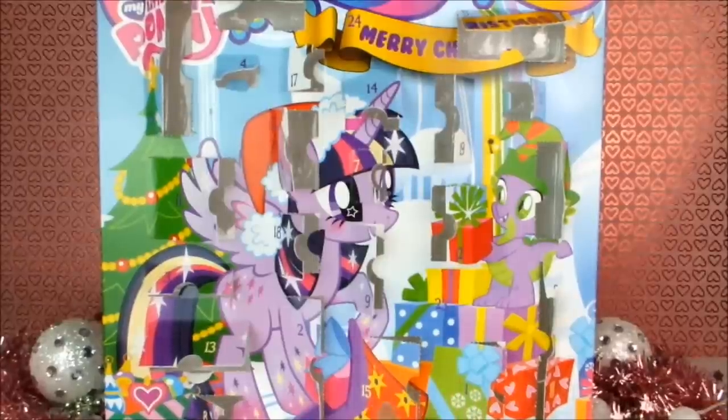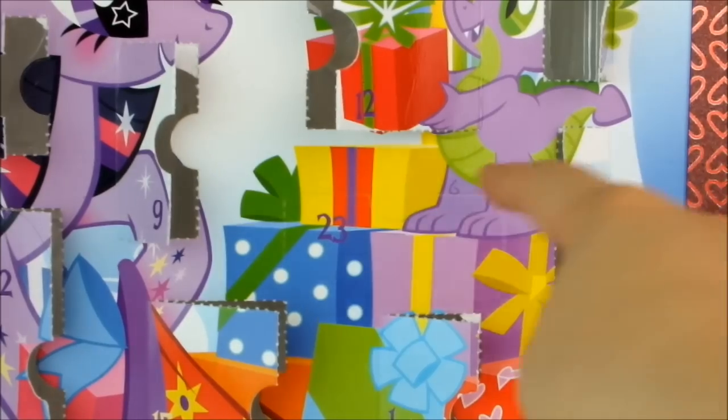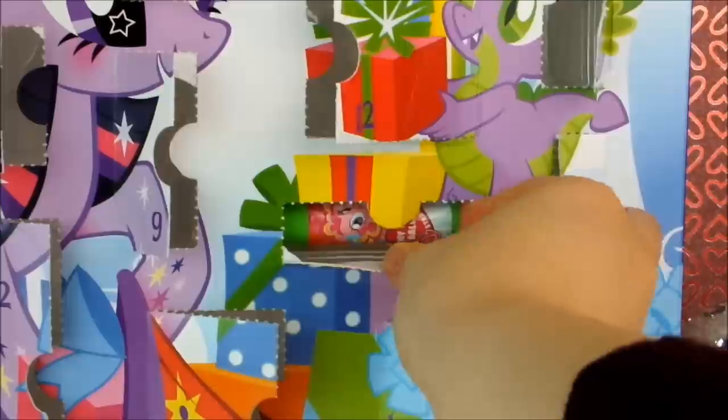Here's the Advent Calendar, which I only have two more windows to open on. I can see number 23 is over here — it's on the gift Spike is standing on, so let's hope it's something special. We've got another lip balm.